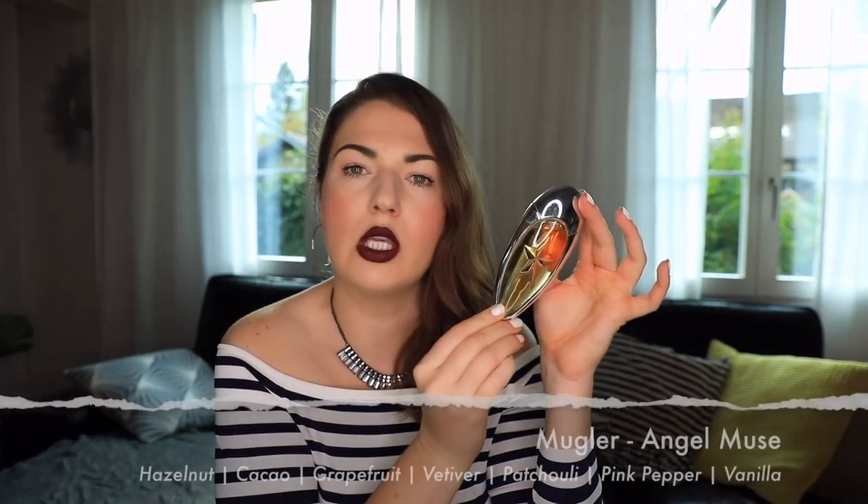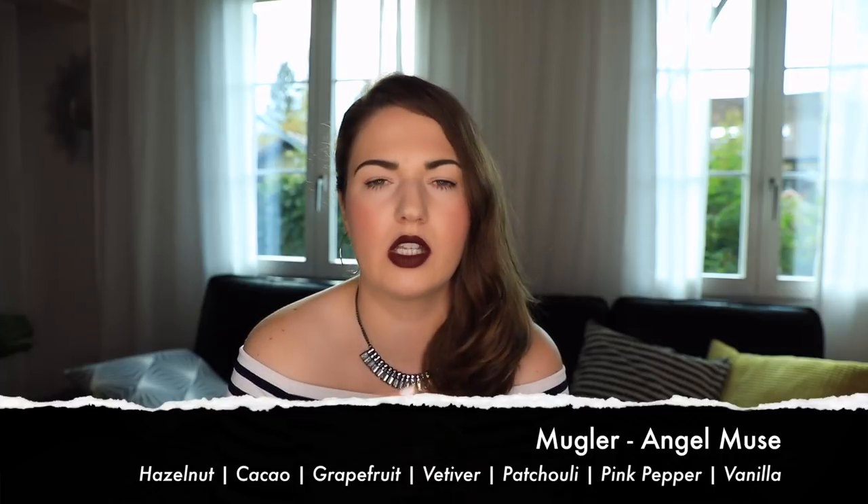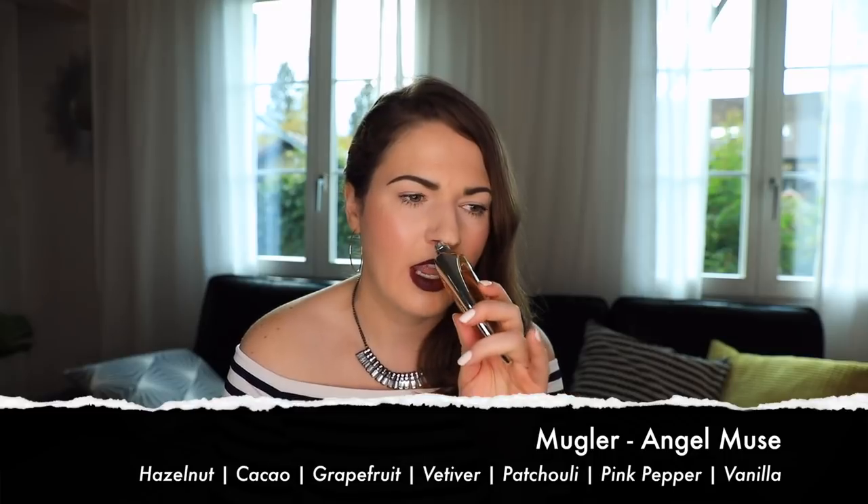This is Angel Muse Eau de Parfum. I don't really love the original Angel — it's just not me — but Angel Muse smells nothing like Angel to me. It smells beautiful: a gorgeous chocolatey hazelnut scent, very high quality and rich. It sort of reminds me of Pure Havan, and I'm surprised that in all the reviews I've seen nobody has ever mentioned these two smell a little bit similar, even though the notes aren't the same. Mugler perfumes just have a certain DNA that smells very unique. It's like a sophisticated Nutella vibe — not a cheap chocolate fragrance. Great date night perfume.